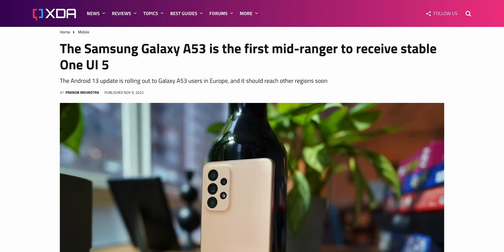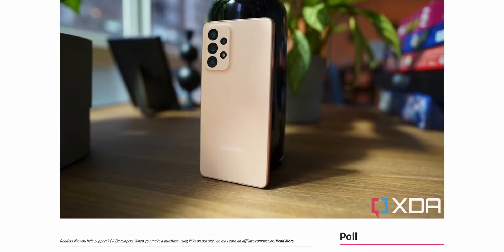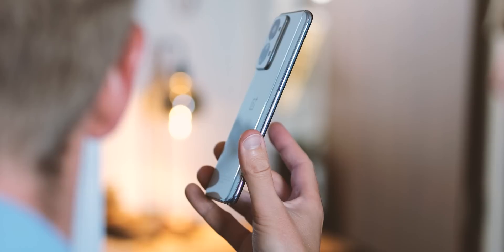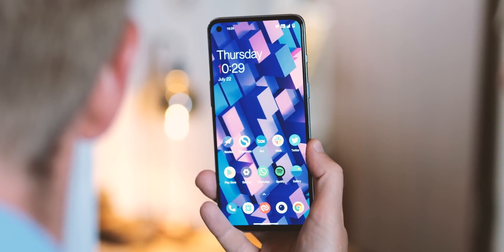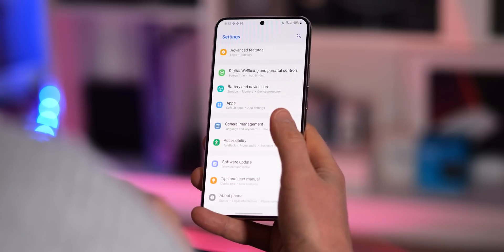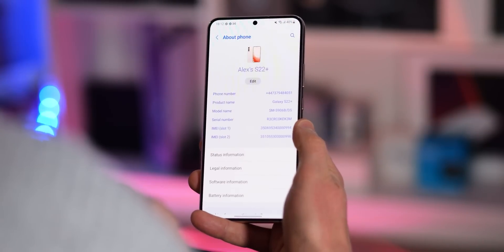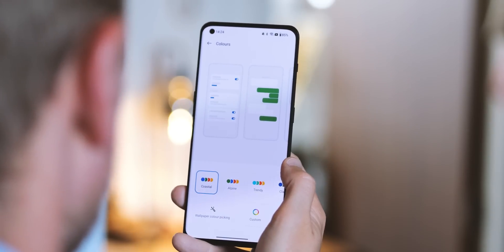The Galaxy A53 started getting Android 13 in November or December of 2022, depending on your region, whereas the OnePlus Nord line has only just started to receive Android 13. Plus, OnePlus lags behind with those arguably far more important Android security patches. Though not as sexy as a big splashy upgrade with new features to play with, they're just as important in keeping your phone safe. Samsung's generally very punctual in pushing out security patches, sometimes even beating Google to the punch, while OnePlus and many others still only manage to push them out on a bi-monthly basis.